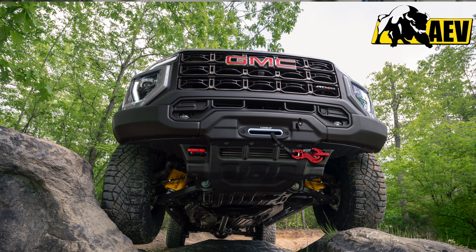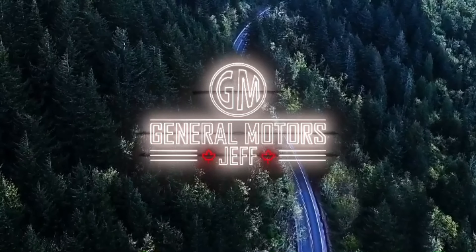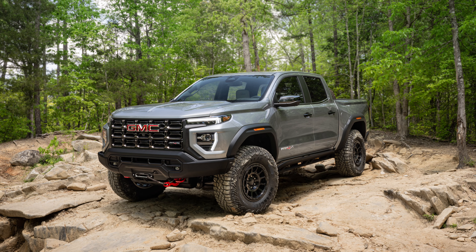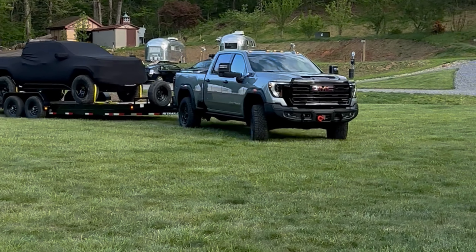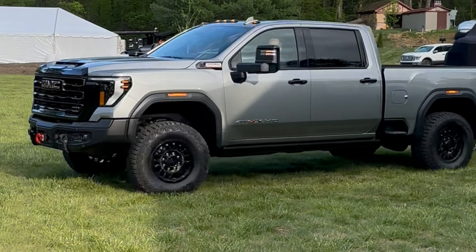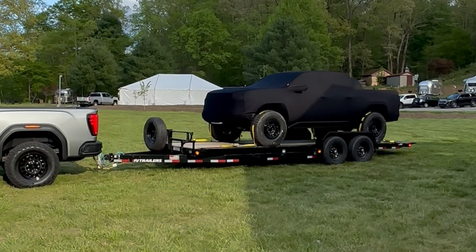Here it is — all the information on the just-released 2024 GMC Canyon AT4X AEV Edition. GMC has just released the most capable off-road GMC Canyon ever made. This is the AT4X AEV Edition, completing the trifecta of three AEV Edition trucks from GMC: starting with the 2022 AEV Edition 1500 AT4X, then the 2500 AT4X AEV Edition I got to see in North Carolina, and now the Canyon AEV Edition. I've been anticipating this release for quite some time, and let me tell you, this truck does not disappoint.